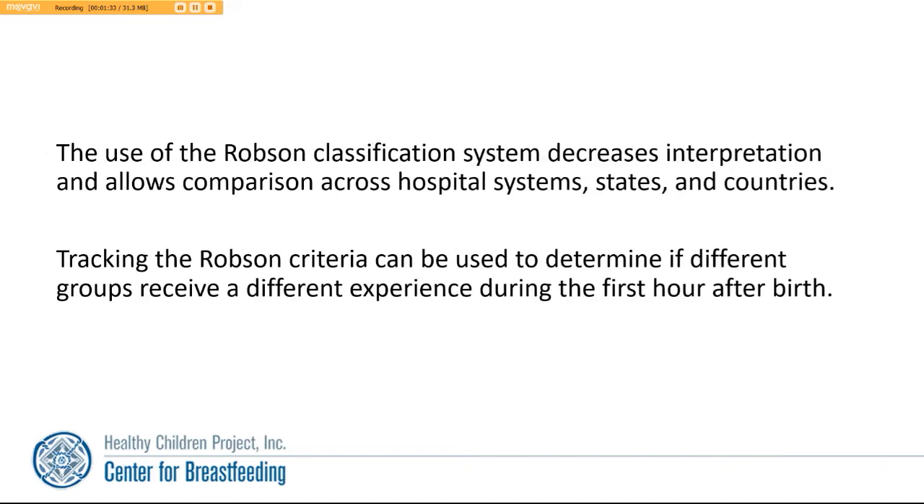The use of the Robeson classification system decreases interpretation and allows comparison across hospital systems, states, and countries. Tracking the Robeson Criteria can be used to determine if different groups received different experiences during that first hour after birth.